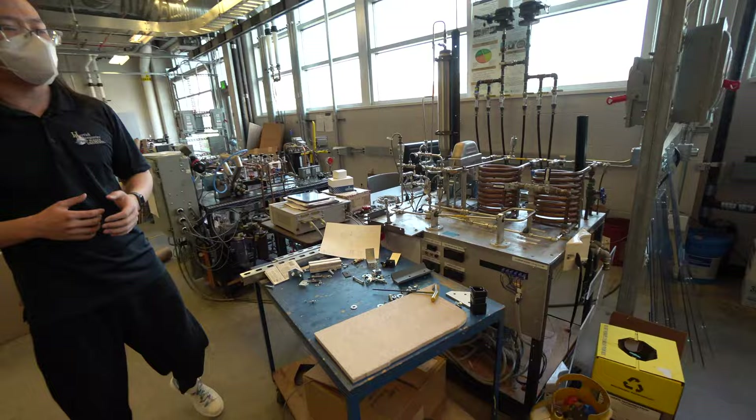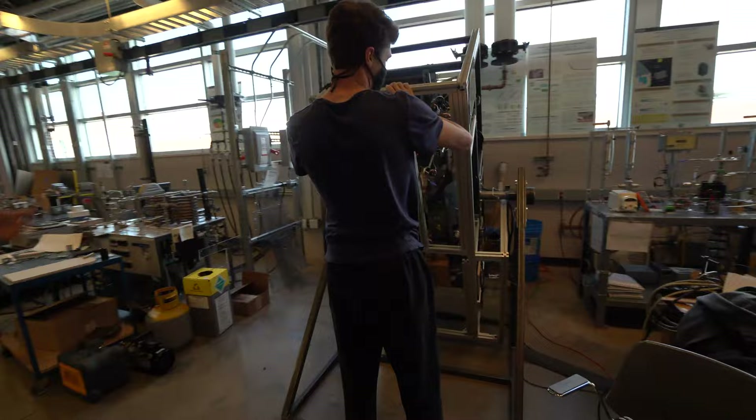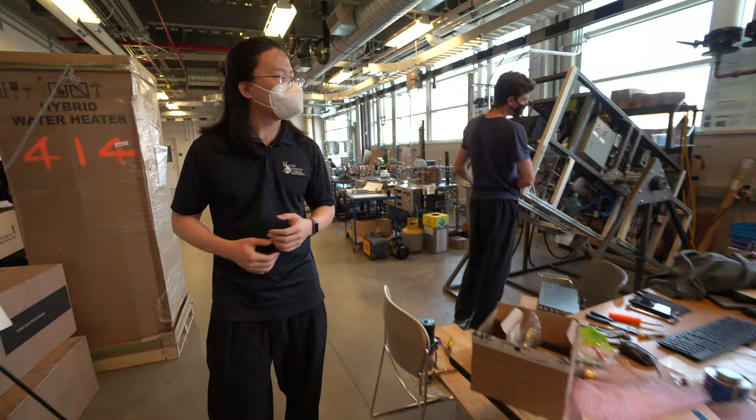Here is the same hot gas bypass test stand with CO2 as the working refrigerant. Here we are building a refrigeration system for NASA — as you can see, it's being rotated to explore the possibility of low gravity. Here is the chemical looping heat pump test stand. And there is so much more in Herrick Labs.